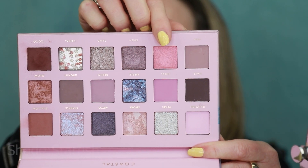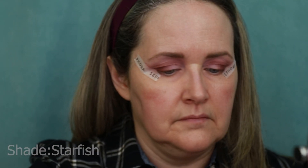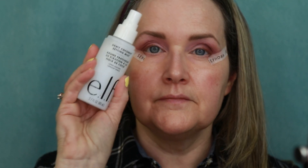Next we're going to go in with Starfish, a shimmer shade. I'm going to use my ELF Setting Spray — that's going to help the shimmer adhere a little bit better to my eye. It's just a cute little pink shade. I just want that inner corner to pop. See how it sticks better with the setting spray? I think that looks so pretty. Now that's both eyes done and they've all blended in really beautifully — I love the color story.